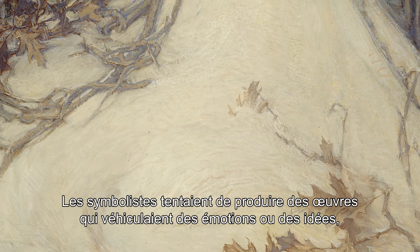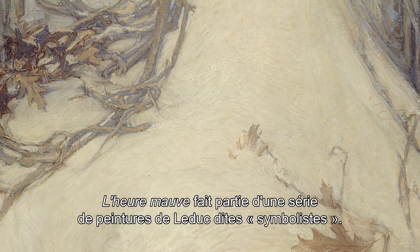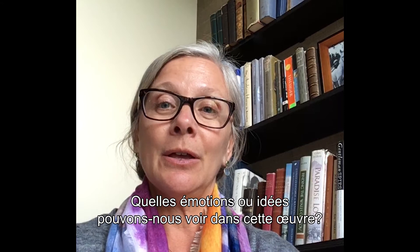The symbolists tried to create works which conveyed emotion or ideas rather than purely naturalistic reproductions. Mauve Twilight is one of a series of works Leduc did which have been called his symbolist paintings.